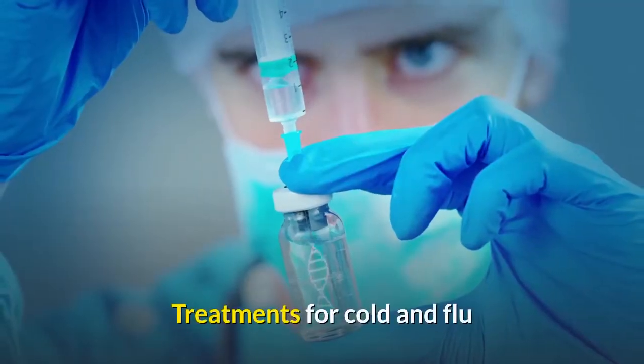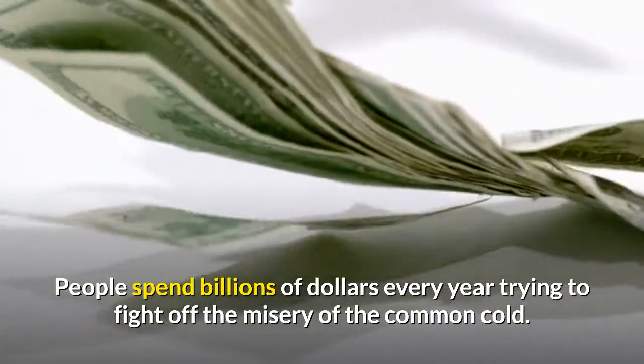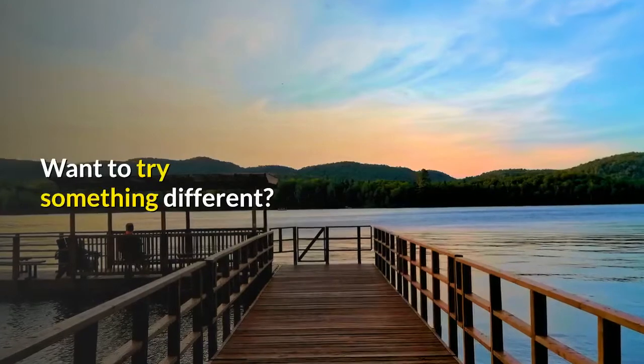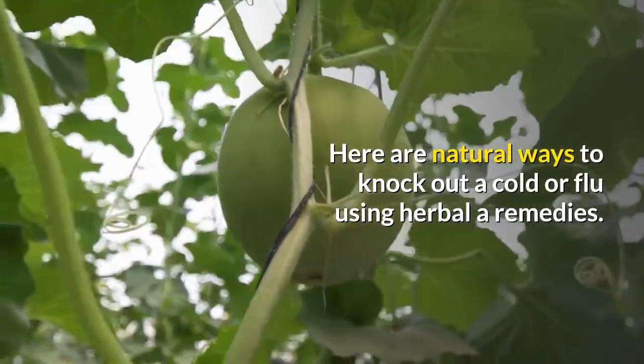Treatments For Cold And Flu. People spend billions of dollars every year trying to fight off the misery of the common cold. Want to try something different? Here are natural ways to knock out a cold or flu using herbal remedies.